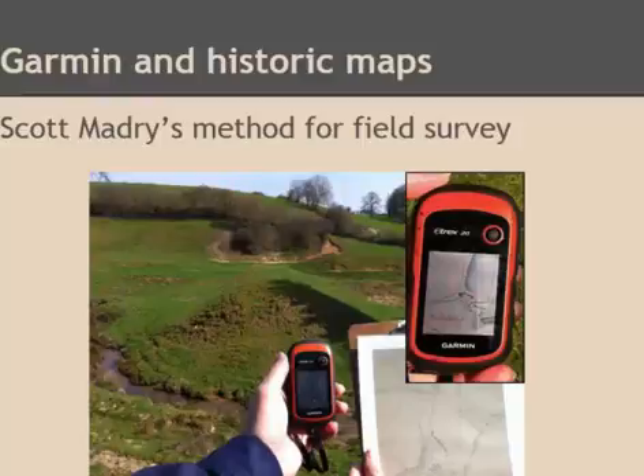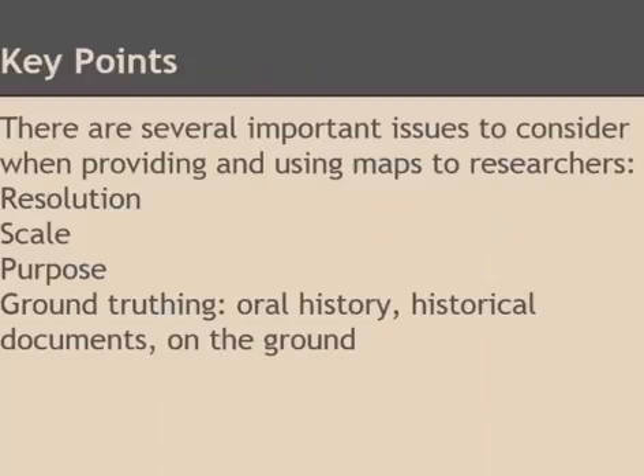That simultaneously verifies the map and uses it to find locations. So things to consider when working with historic maps: think about the resolution and accuracy, the scale when comparing different scales, the purposes of the maps, and doing ground truthing using oral history and historical documents — all of which can be really, really helpful in interpreting your data.